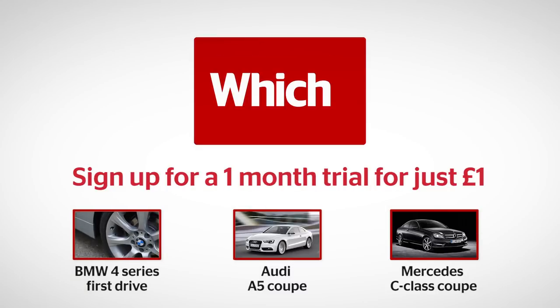Click on one of the links below to read the full first drive report on the BMW 4 Series, or read full reviews of the Audi A5 Coupe and the Mercedes C-Class Coupe.